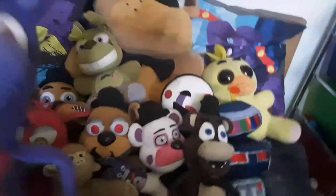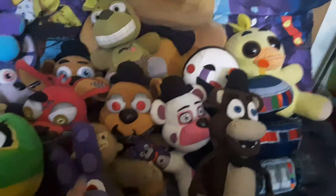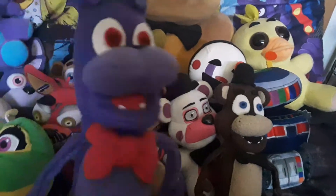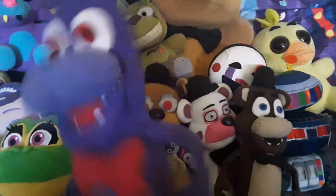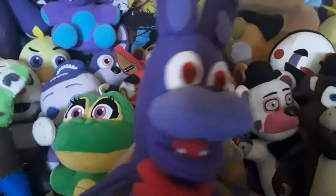We got Bonnie, who didn't quite turn out as great. He was my first custom. As always, if I'm gonna make a custom plush with my own design, Bonnie will be my first one. As you can see, his feet are small, his head is a weird shape, and his muzzle is way too big — but hey, I still like him.